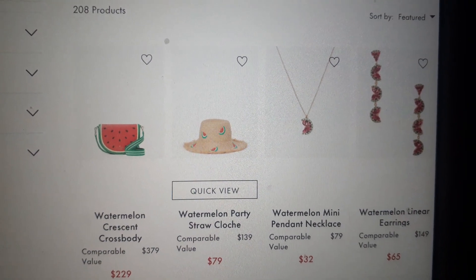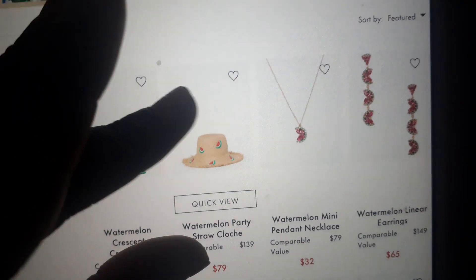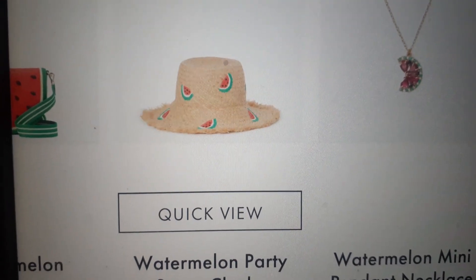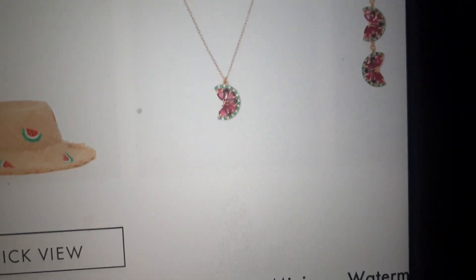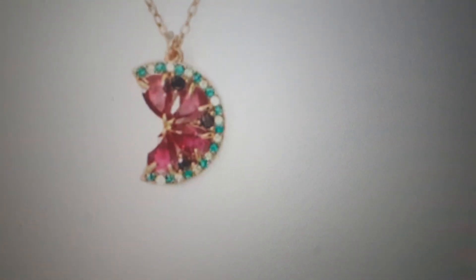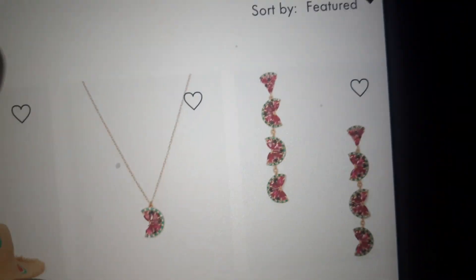So we're just gonna quickly go through the rest of the collection. They have other things outside of bags — like the watermelon party straw hat, which is interesting. And they have a watermelon pendant necklace. Why did I consider getting a watermelon necklace? However, it doesn't look like a watermelon at all. Y'all tried to make it too fancy.